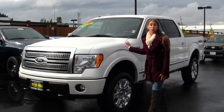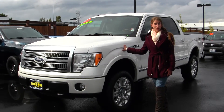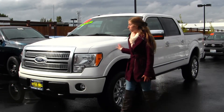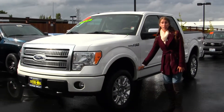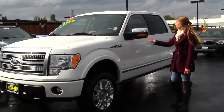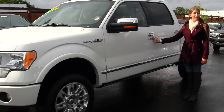Today we're looking at this beautiful white 2010 Ford F-150 Platinum. On the exterior, this Ford comes equipped with automatic headlights, fog lights, alloy wheels, electric running boards, turn signals on the mirrors — and they are heated. It also has keyless entry.